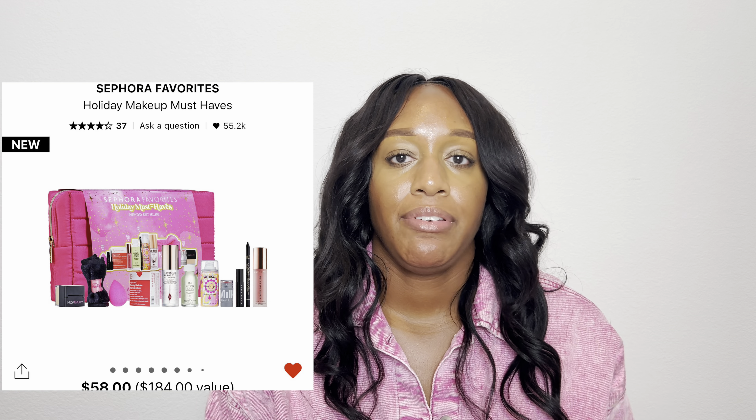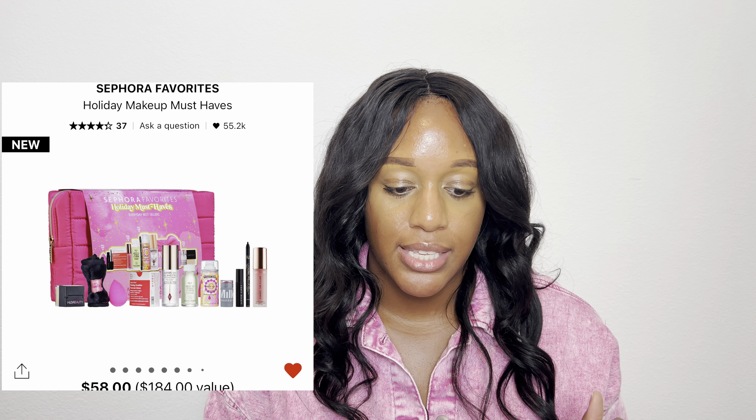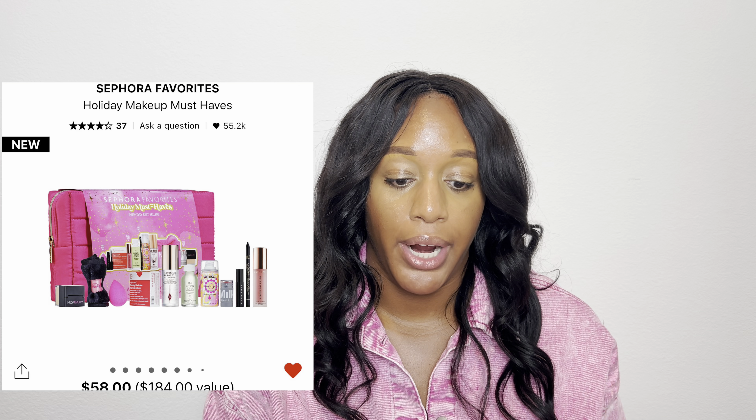So the first one is the Holiday Makeup Must-Have. It has 11 pieces in the set. It includes an Amika Perk Up Dry Shampoo in mini size, a Beauty Blender which is one of the full-size items, a Charlotte Tilbury Airbrush Flawless Setting Spray in mini size — that is a bomb setting spray. It also has a Dr. Dennis Gross Skincare Alpha Beta Extra Strength Daily Peel in mini size. We're already ahead and it's $58, so anything with Dr. Dennis Gross in there is a good deal.